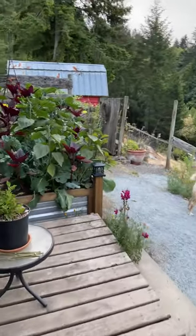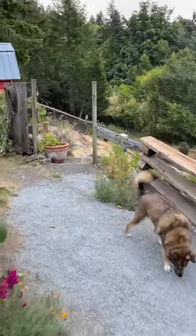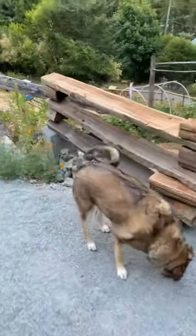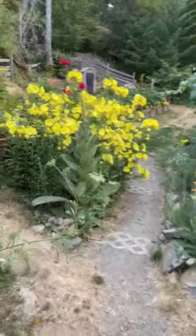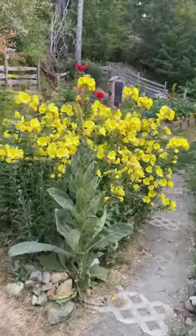I just want to show you one of my favorite plants in the English garden. Check this out — the evening primrose. Aren't they just gorgeous?